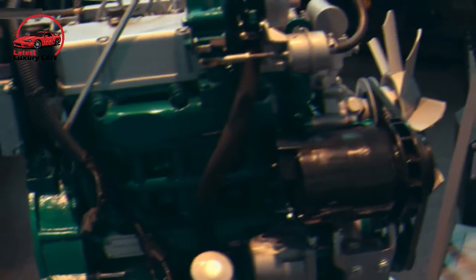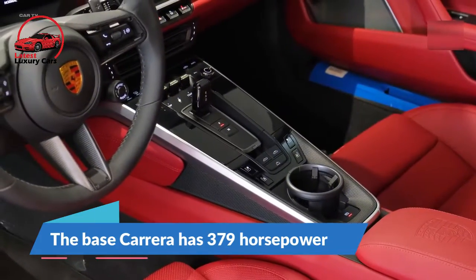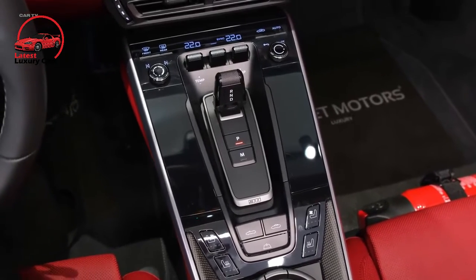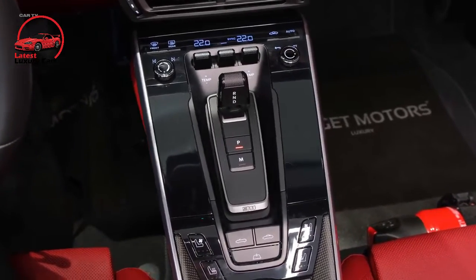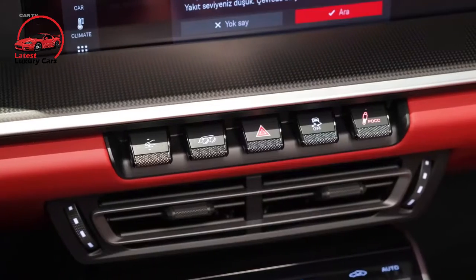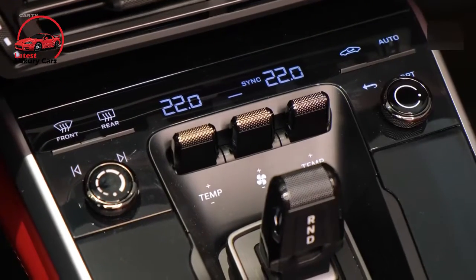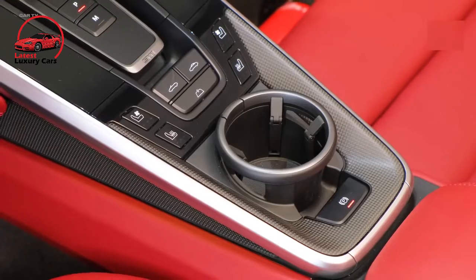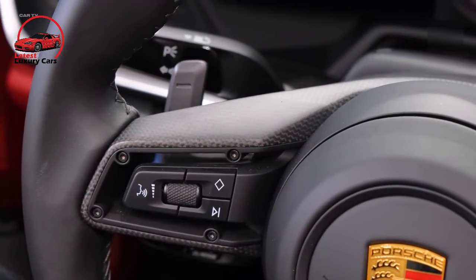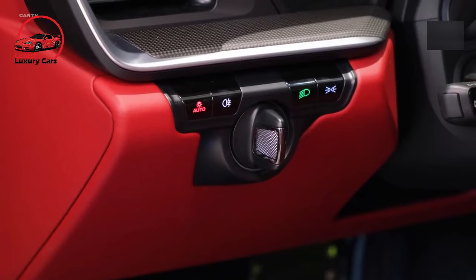Mounted in the rear of the 911 is a twin-turbo 3-liter flat-6-cylinder engine. The base Carrera has 379 horsepower, the S pumps out 443 ponies, and the GTS generates 473 horses. While every model comes with a ridiculously quick-shifting 8-speed automatic transmission, a sweet 7-speed manual is offered on the S and the GTS. The Coupe and Cabriolet have standard rear-wheel drive but can be fitted with all-wheel drive, while the Targa is all-wheel drive only.